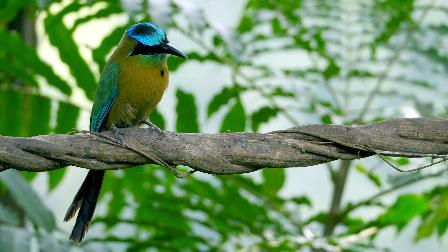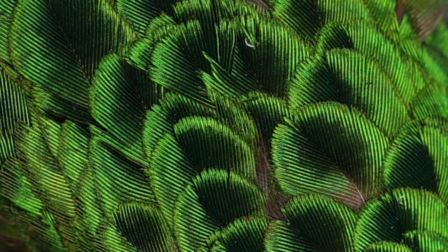Many birds make beautiful colors in their feathers by the interaction of light with these amazing bicontinuous materials. I'm Eric Dufresne, a professor in materials science and engineering as well as the department of physics.